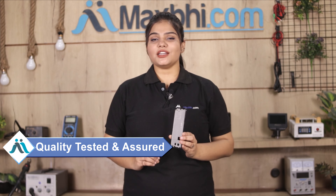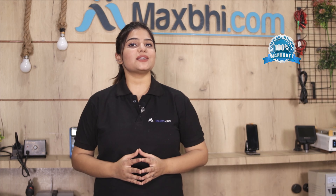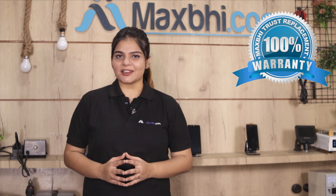This housing is inspected by our quality team to ensure quality standards. MaxP.com's cross-replacement warranty ensures you can buy with confidence.